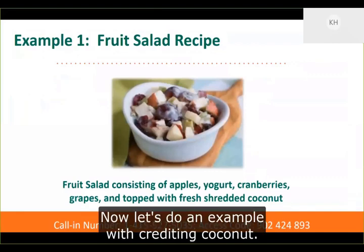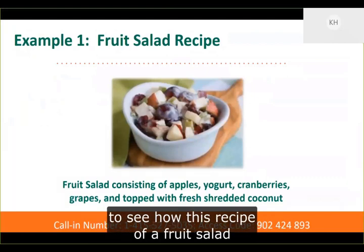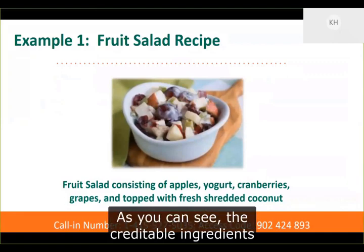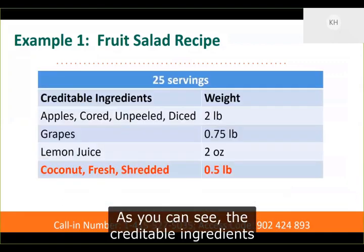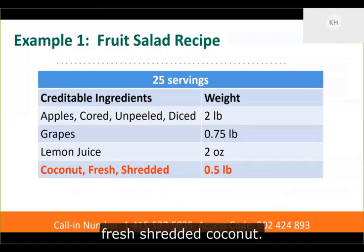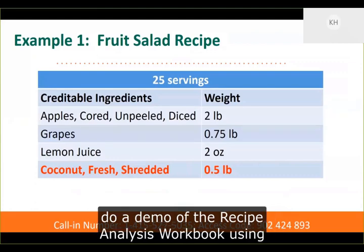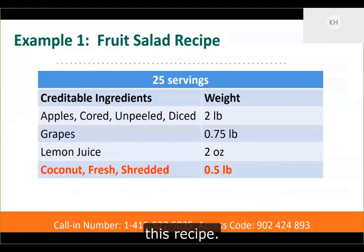Now let's do an example with crediting coconut. We're going to use the Recipe Analysis Workbook to see how this recipe of a fruit salad with coconut credits. The credible ingredients include diced apples, grapes, lemon juice, and fresh shredded coconut. I will now go to the Food Buying Guide web tool and do a demo of the Recipe Analysis Workbook using this recipe.